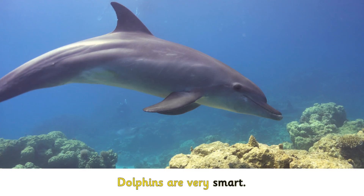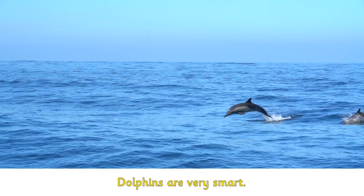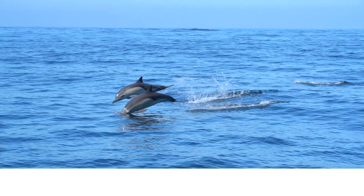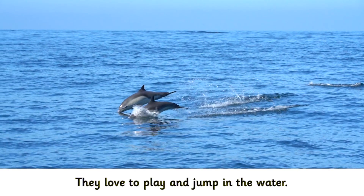Dolphins are very smart. They love to play and jump in the water.